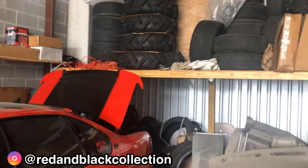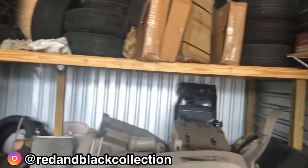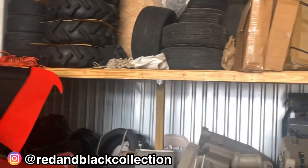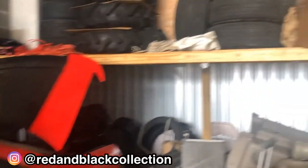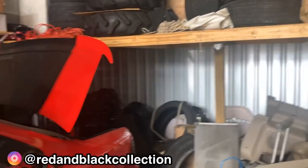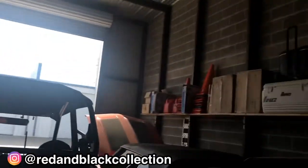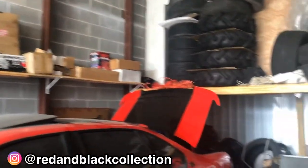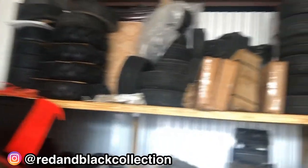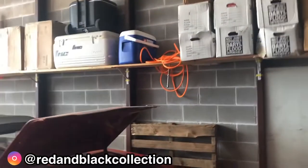That upper shelf — or loft, if you will — I built that myself. I had to build the whole deck and lift it up by myself, nail it into place, and wedge four-by-four posts under it to get it to stand on its own. I also built all these shelves in here because the place was bare when I moved in. The upper deck ran out of room pretty quickly, so I needed other ways to get stuff off the floor and make room for the cars.